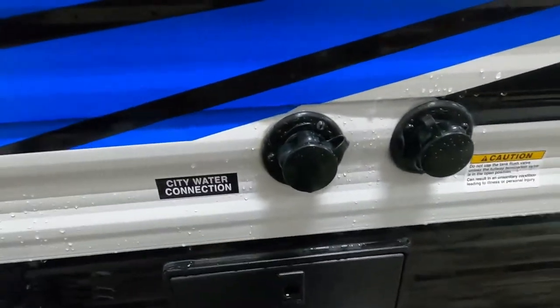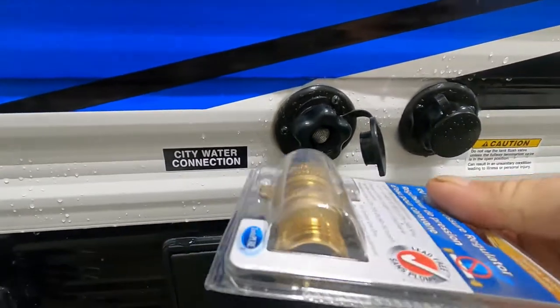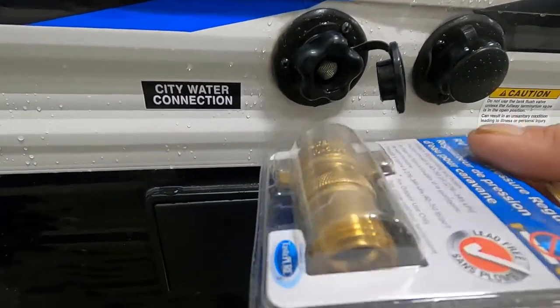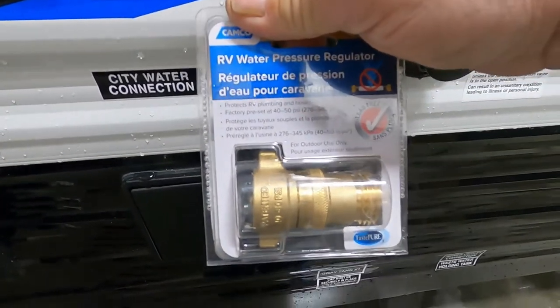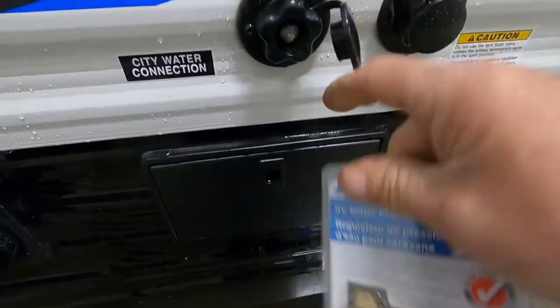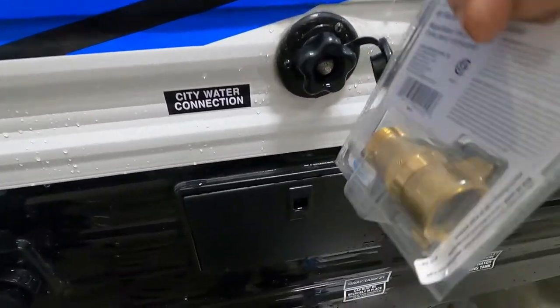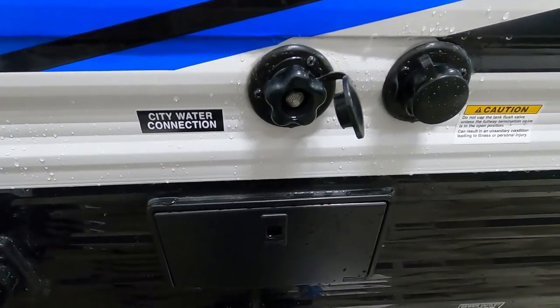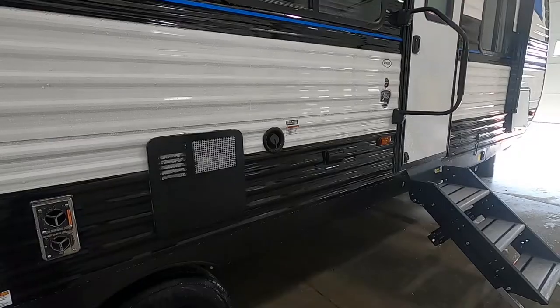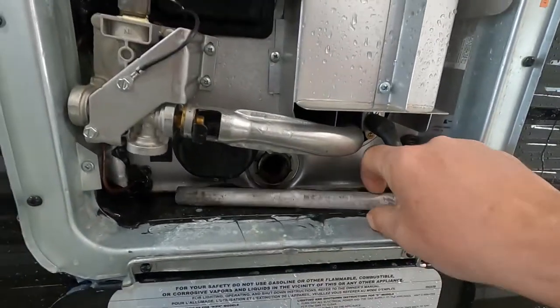Here is your city water connection. First and foremost, use your water pressure regulator — it's going to reduce the water pressure to 40 to 50 PSI, protecting the lines in your unit. Always use this when putting water into your city water connection or your black tank flush. Hook this up and hook up your hose, but don't turn your hose on yet. Let's go find your hot water heater.